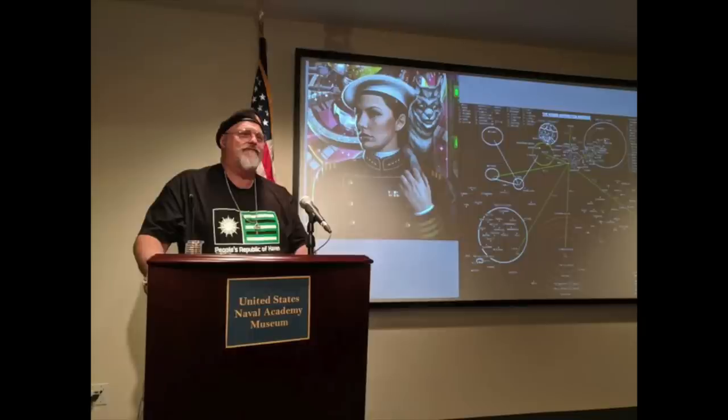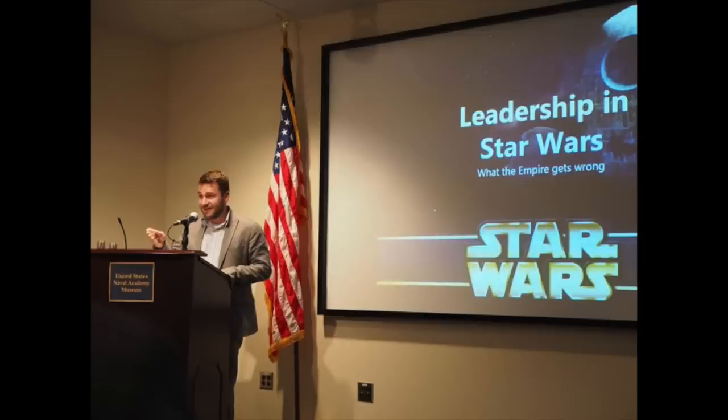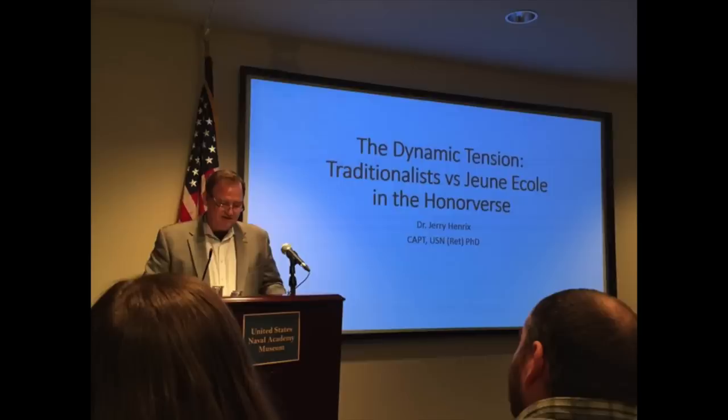Some of our speakers included science fiction author David Weber, creator of the Honor Harrington series, NASA astronaut Captain K. Heyer, Congressman Mike Gallagher, Navy reporter David Larder, commander of NSWC Carderock Captain Mark Vandroff, navalist Dr. Jerry Hendricks, and others.